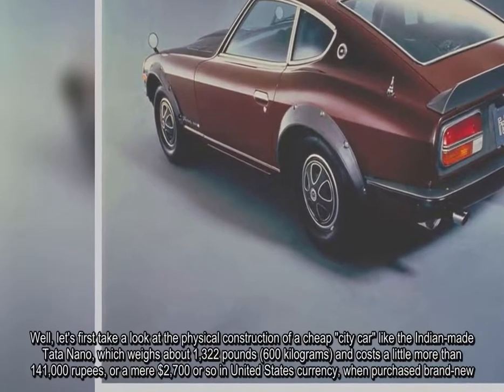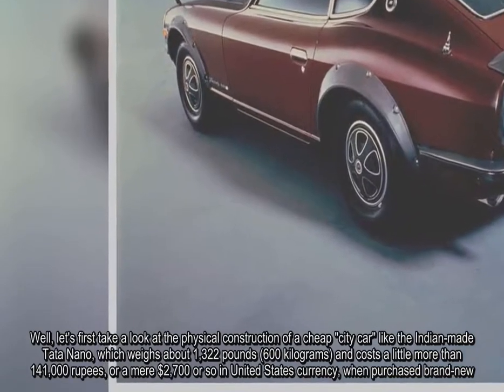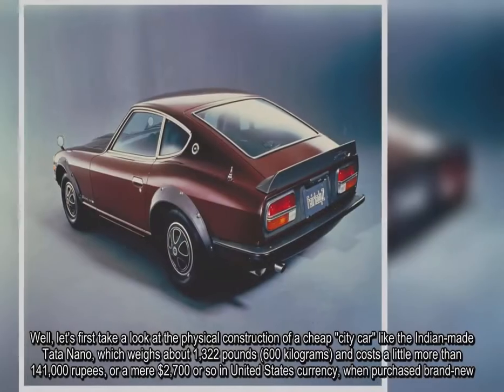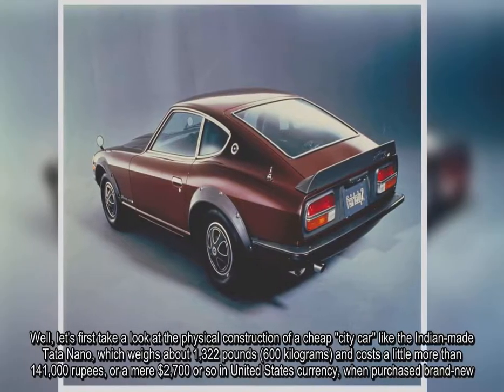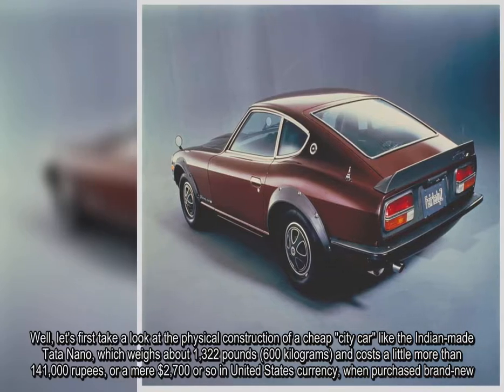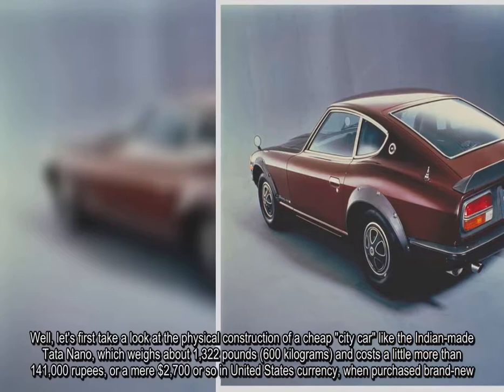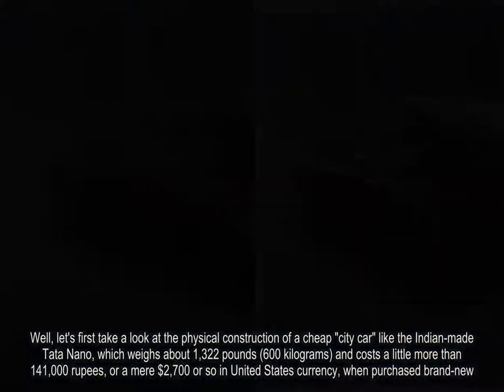Let's first take a look at the physical construction of a cheap city car like the Indian-made Tata Nano, which weighs about 1,322 lbs (600 kg), and costs a little more than Rs. 141,000, or a mere $2,700 or so in United States currency, when purchased brand new.